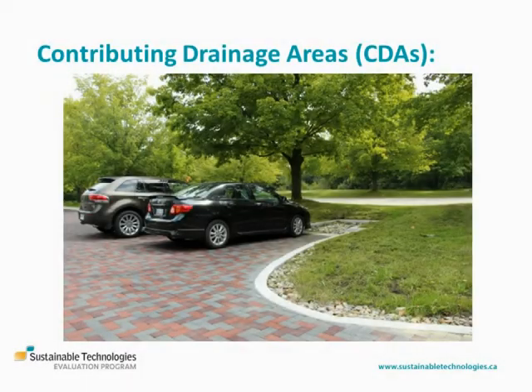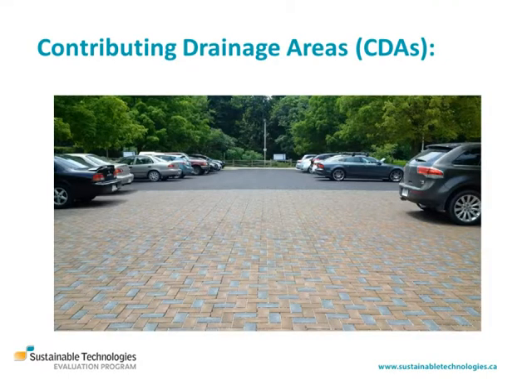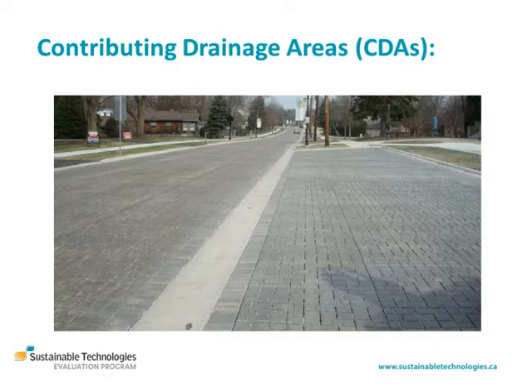The contributing drainage area is the area from which runoff directed to the practice originates. Contributing drainage areas include the impervious and pervious areas draining to the practice and the practice itself. They should be free of obvious point sources of pollutants, like leaking waste containers, spills, or failing sediment controls, and trash, sediment and debris should be removed regularly.